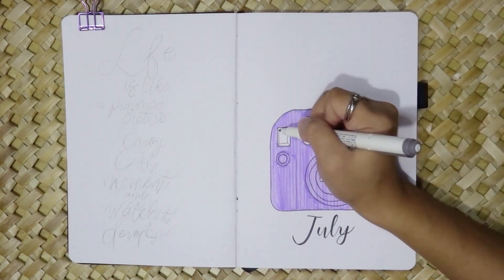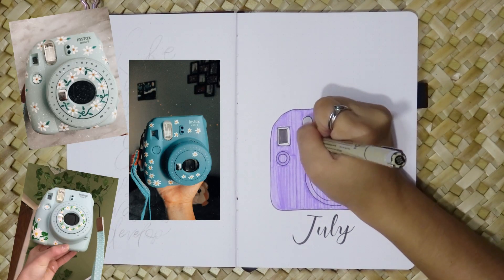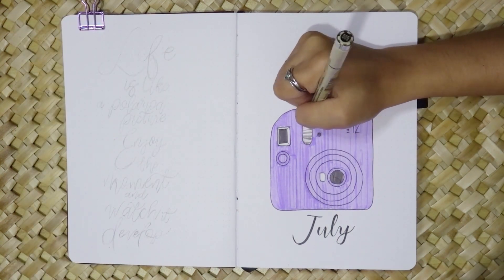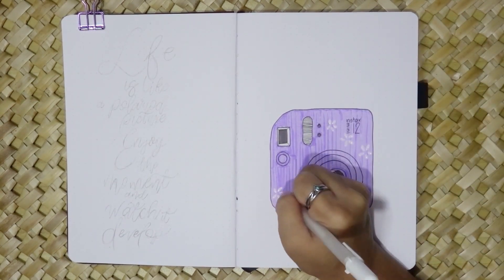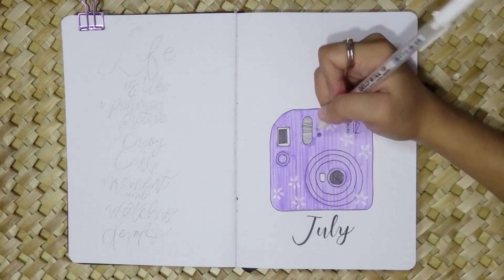I stumbled upon some adorable photos of Instax cameras on Pinterest, where people personalize their cameras by painting on them. I found it so charming and inspiring that I decided to incorporate hand-drawn flowers into my bullet journal.